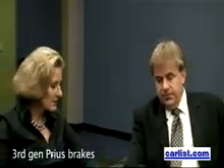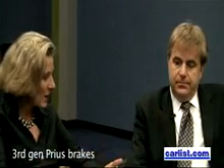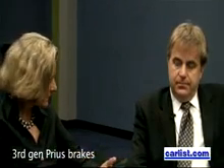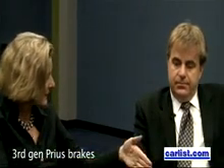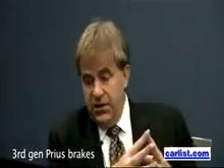You have a Toyota Prius problem as well — one that was fixed from January onward, but not for vehicles before that. This is the third generation Prius, which has been on sale in the U.S. since approximately May.